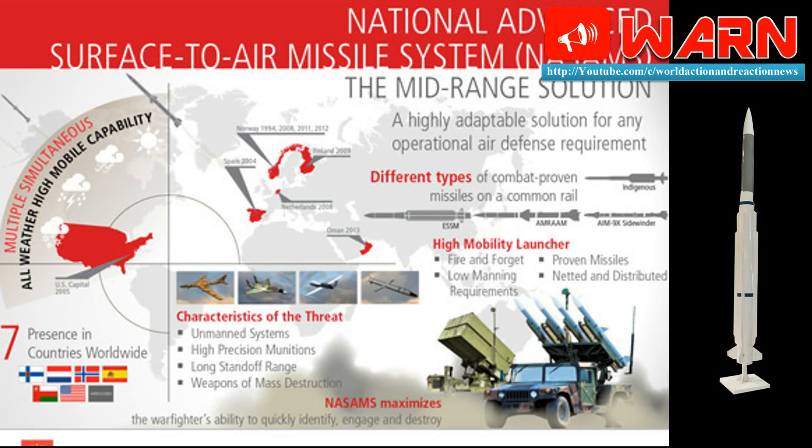The missile system is in service with the Royal Norwegian Air Force, the Dutch Army, the Spanish Army, the US national capital region, Finland, and an undisclosed nation.